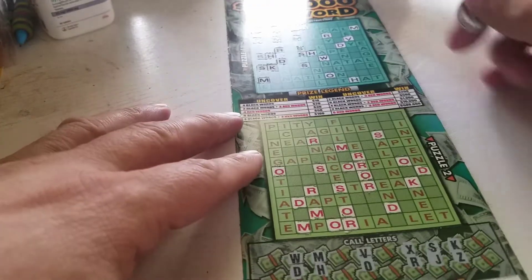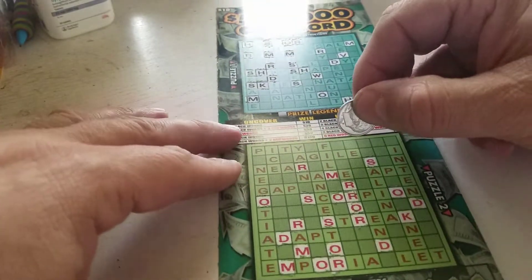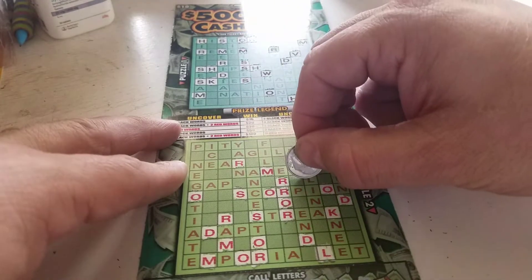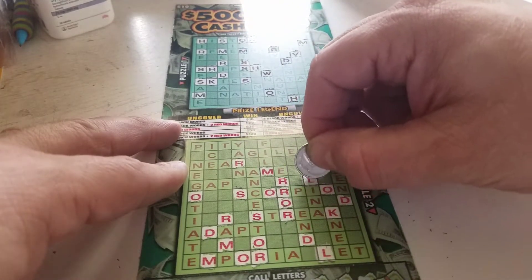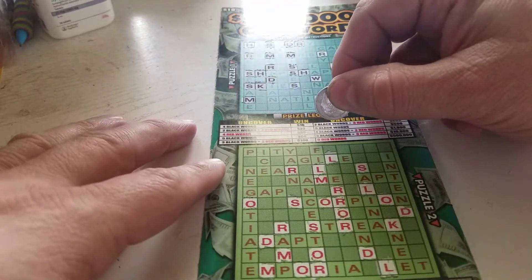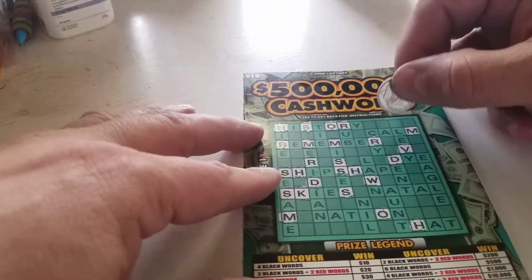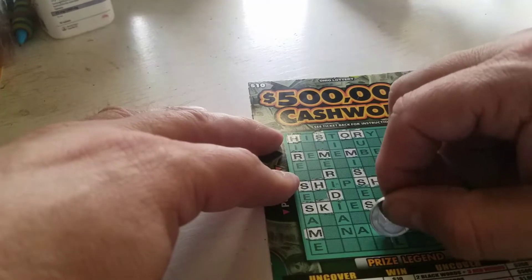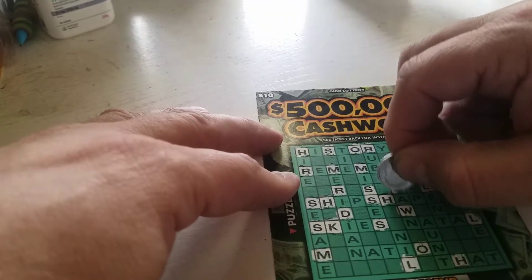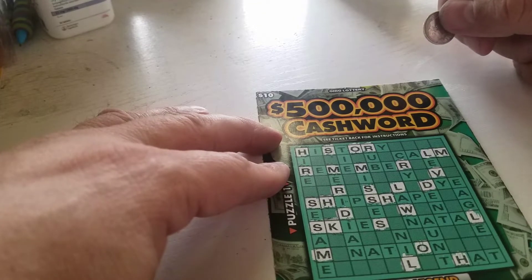All right, let's see what we can get on this. We got an L, and an L here. Okay, it looks like that's about it for down here in the red. Go up here — L there, L there, and nil, natal, lawn, calm. I think that's about it.